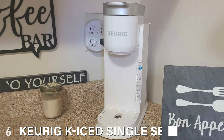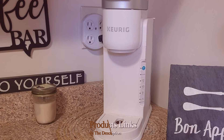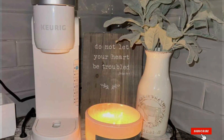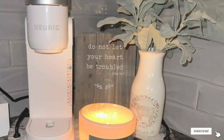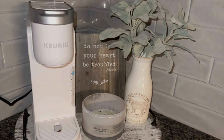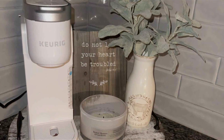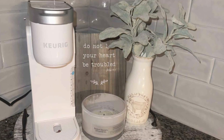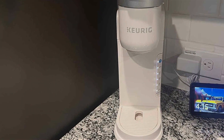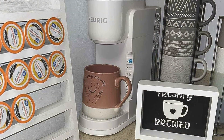Number 6: Keurig K-Iced Single Serve Coffee Maker — the ultimate solution for crafting refreshing beverages at home. Boasting a sleek and compact design, this innovative machine fits seamlessly into any kitchen space, offering convenience without compromising on style. With the ability to brew both hot and cold beverages, the Keurig K-Iced provides unparalleled versatility. Enjoy your favorite hot coffee blends or switch it up with a refreshing cold brew on hot summer days. Thanks to its advanced brewing technology, this coffee maker ensures consistent and flavorful results with every brew. Say goodbye to diluted iced coffees and hello to bold and robust flavors that tantalize your taste buds.